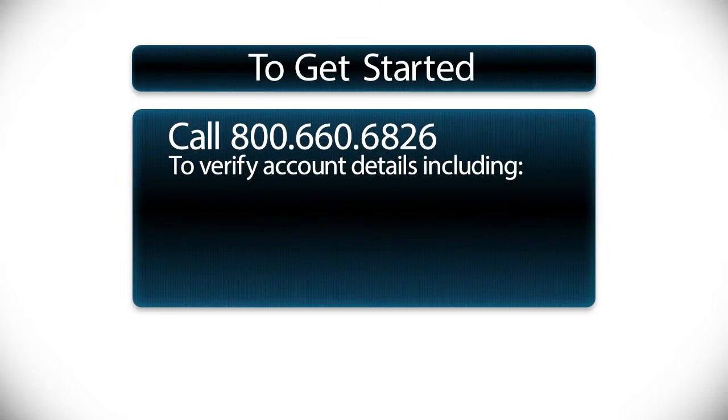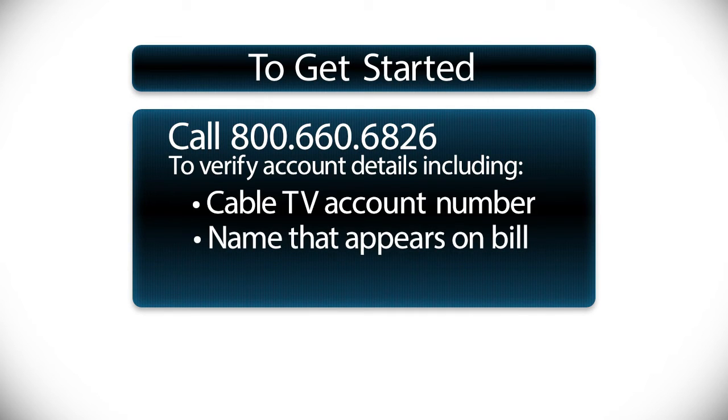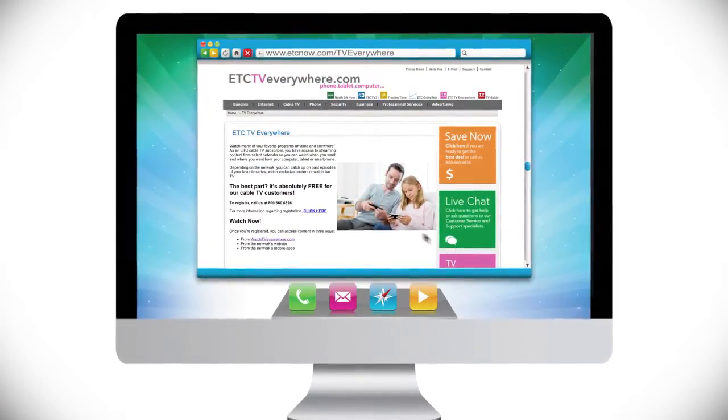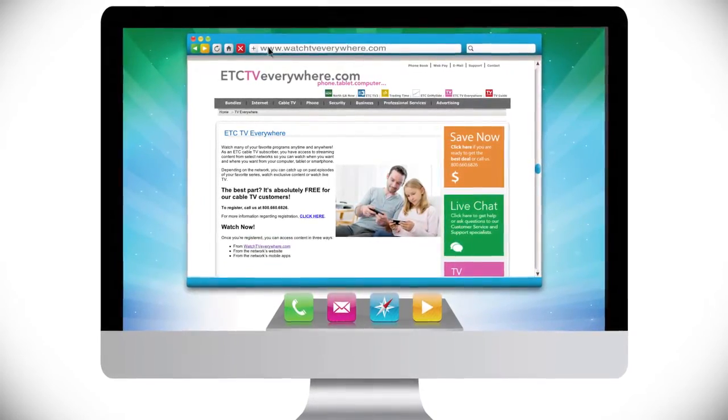To get started, you must first call ETC at 800-660-6826. We will confirm your account details so that you're ready to complete the process. You're ready to sign up and watch TV Everywhere. Just click the TV Everywhere link at etcnow.com/TVEverywhere or go directly to the website, watchtveverywhere.com.